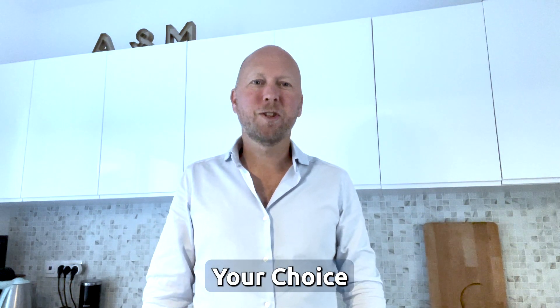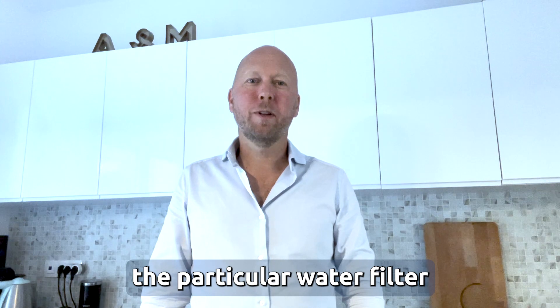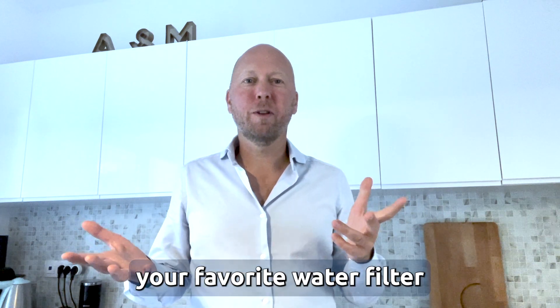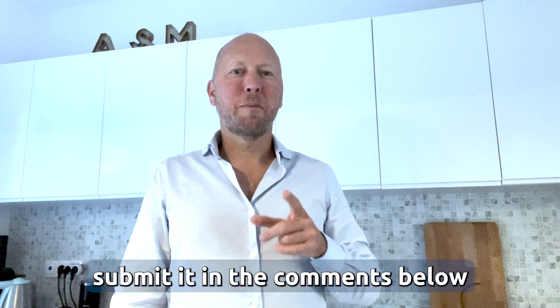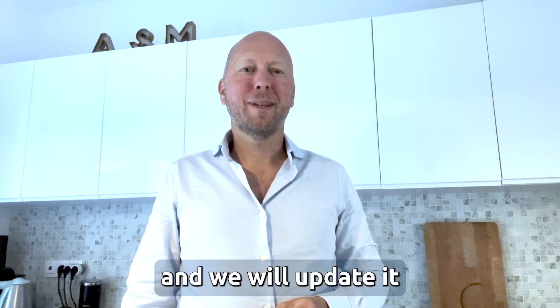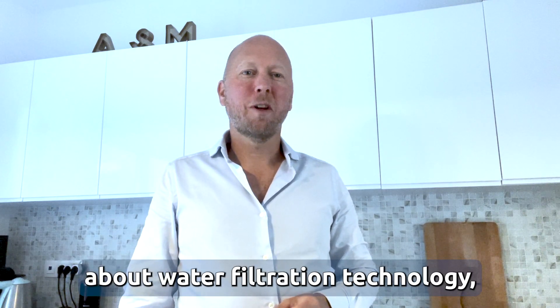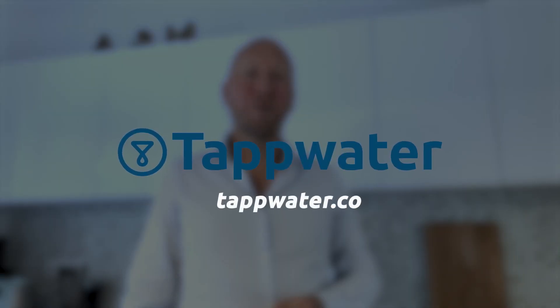Number ten, your choice for best water filter. Did we miss a particular water filter or your favorite? Submit it in the comments below on YouTube or our website, and we will update it in the next version of this video. For more information about water filtration technology, visit tapwater.co.